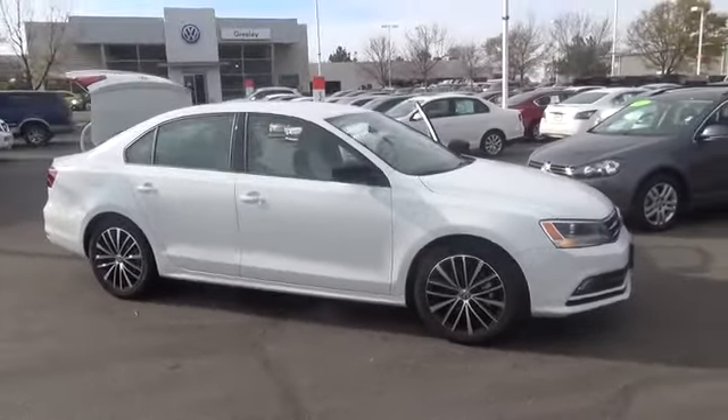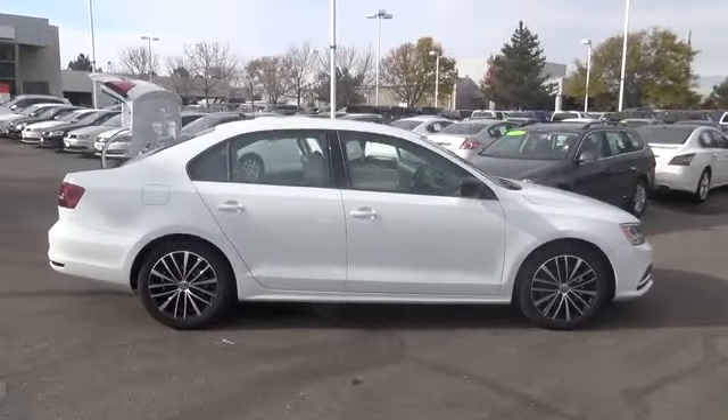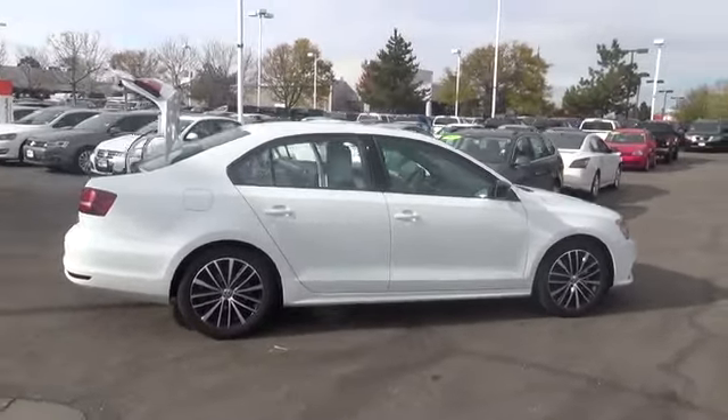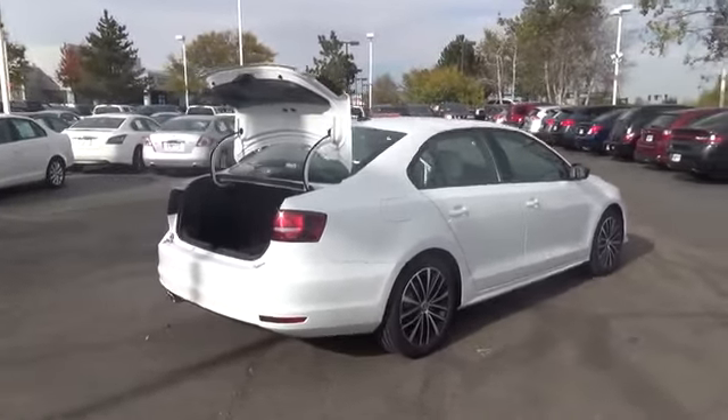The VW Jetta 1.8T Sport is available with a 1.8-liter turbocharged engine with 170 horsepower. You'll feel every corner and connect with every curve, with a kind of handling performance inspired by the Autobahn.